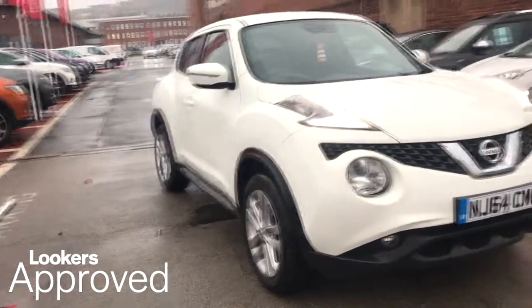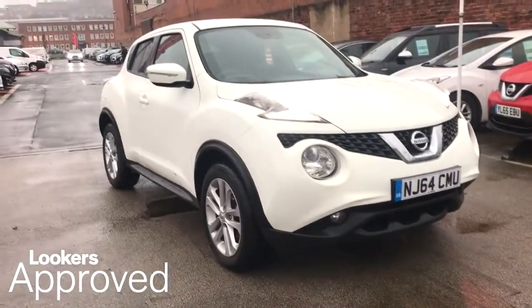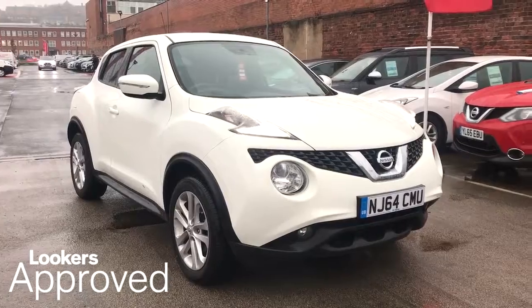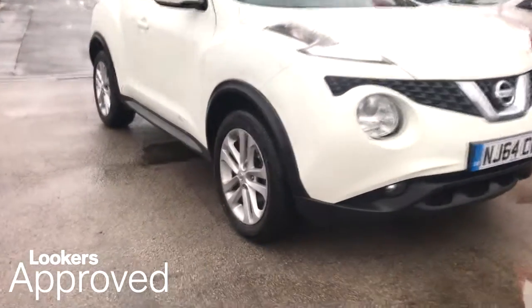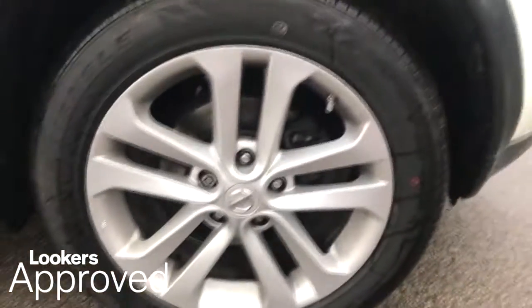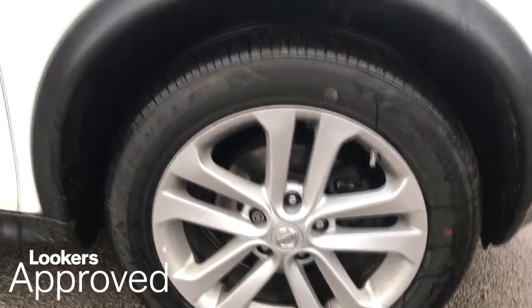Lookers are proud to present this Lookers Approved Used Vehicle. All our approved used cars come with our free Lookers Approved Package worth £600.